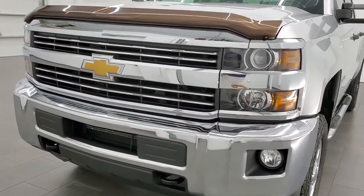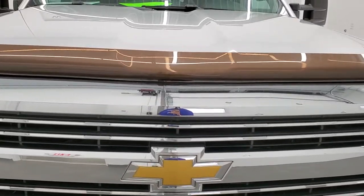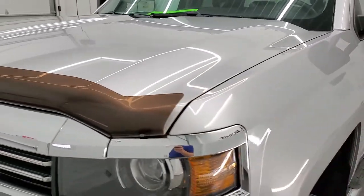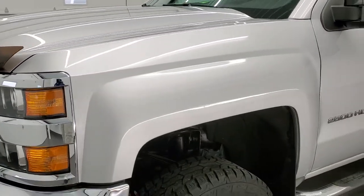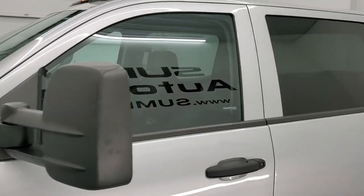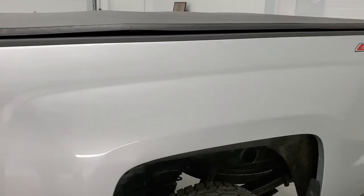Silver Ice Metallic is the color. We shoot all of our videos in 1080p, 60 frames per second. So if you have HD capabilities on your computer, tablet, smartphone or television, turn them on right now because it is definitely your best way to check out the quality and condition of the truck before seeing it in person and to find out all the options on it if you watch the video all the way through.